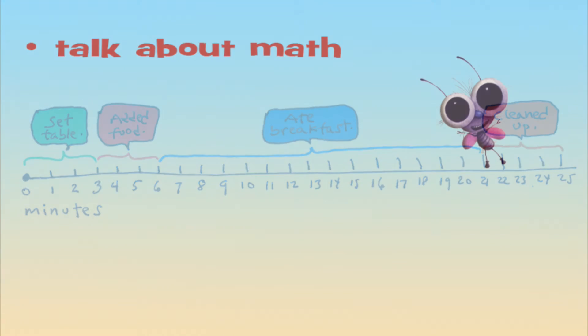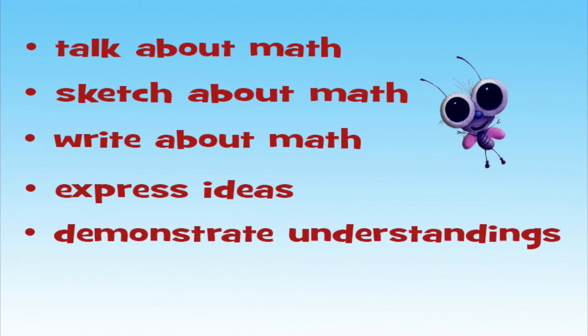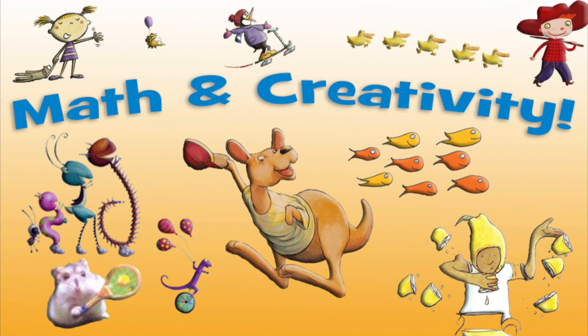The bottom line is that we want our children to talk about math, to sketch about math, to write about math. We want them to express their ideas, demonstrate their understandings, and explain and explore their creativity about mathematics. There are lots of things we can do, both at home and at school, to be creative about mathematics. Math and creativity — two sides of a coin.